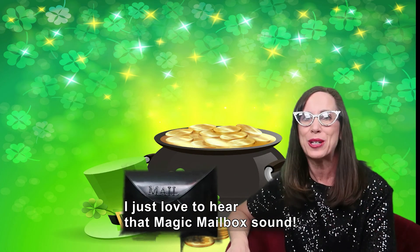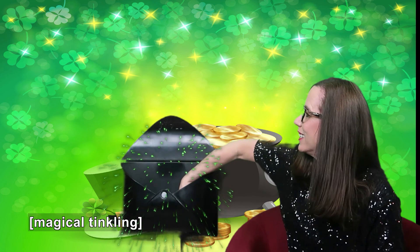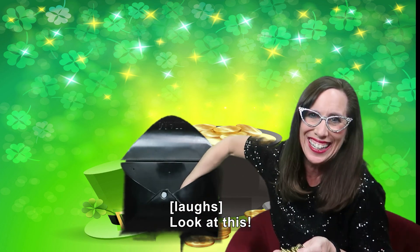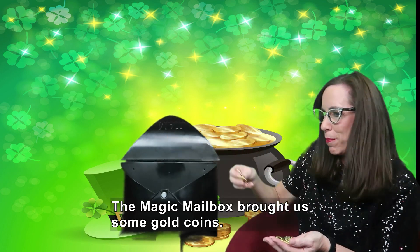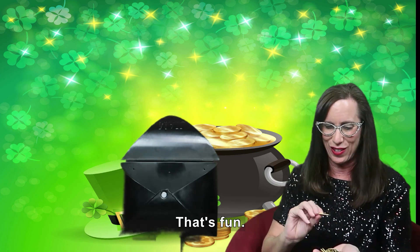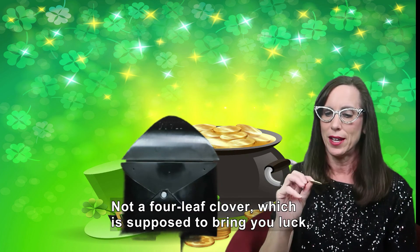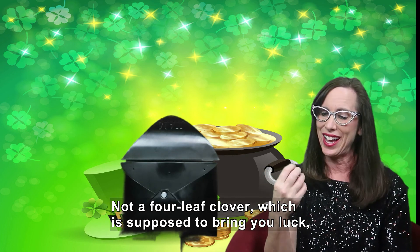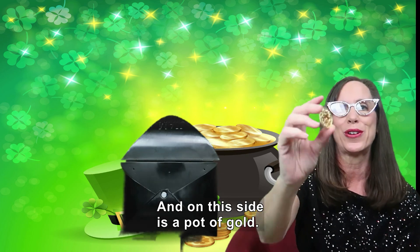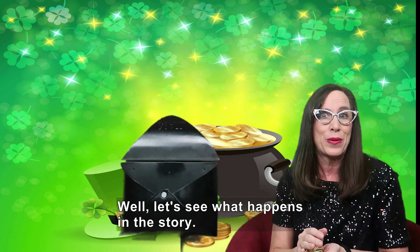I just love to hear that Magic Mailbox sound. Let's find out what's in it. The Magic Mailbox brought us some gold coins — I can't even hold them all! They have a clover on them. Not a four leaf clover, which is supposed to bring you luck, but a little three leaf clover. And on this side is a pot of gold. I wish we could find a leprechaun and get that pot of gold. Well, let's see what happens in the story.